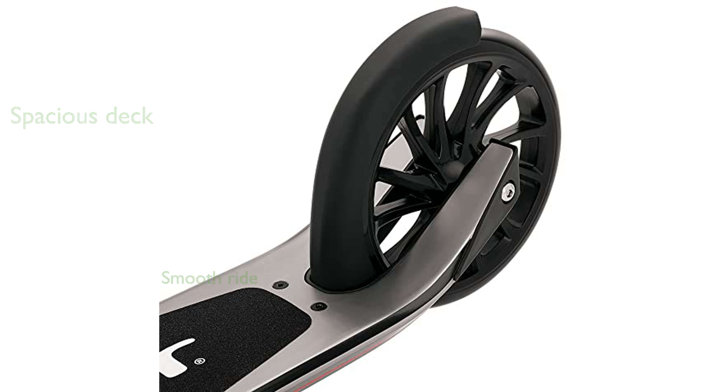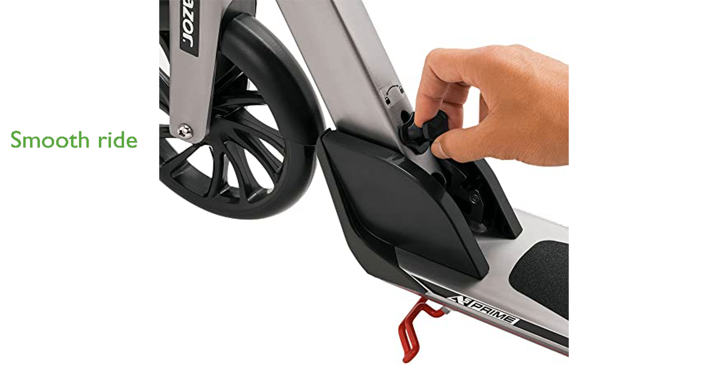Equipped with patent-pending anti-rattle technology, the Razor A5 Prime offers a smooth and quiet riding experience. The premium construction includes high-quality materials such as a precision billet fork and a rear fender brake, ensuring reliability and performance.